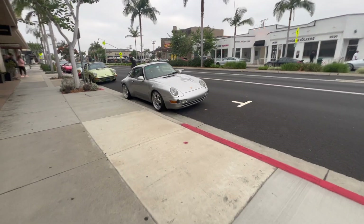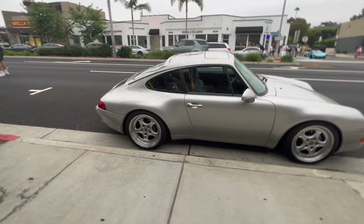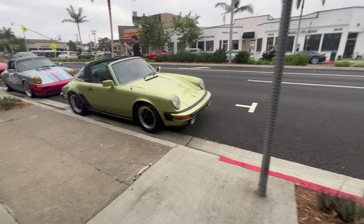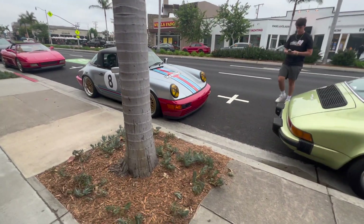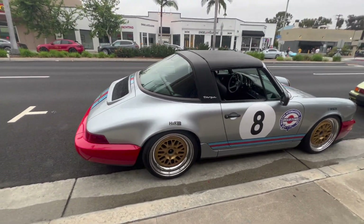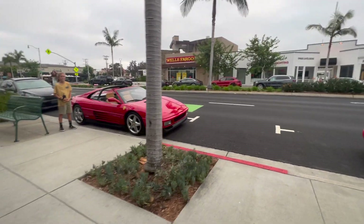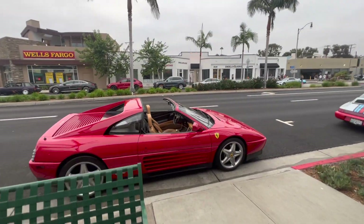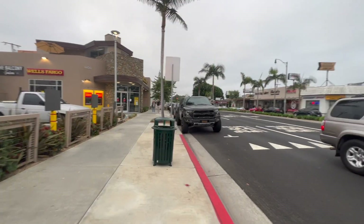Here's more right here. Oh this is clean, wow - this is clean too. We're now crossing the street again. Oh this is a cool Raptor right here.